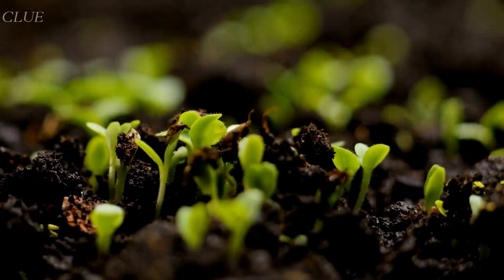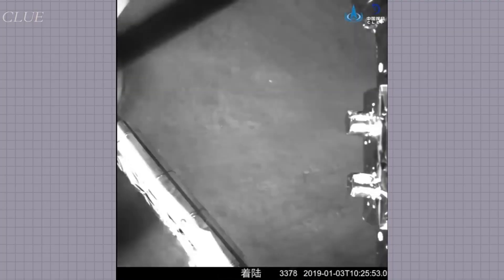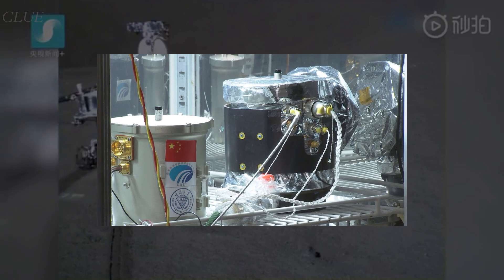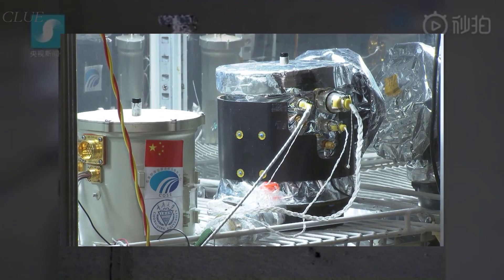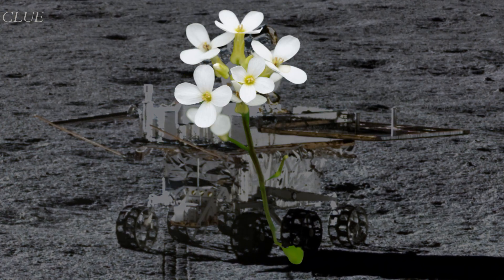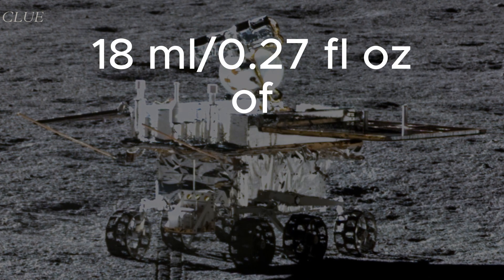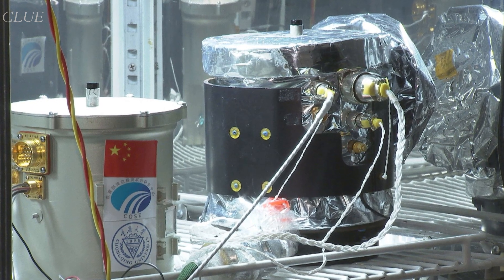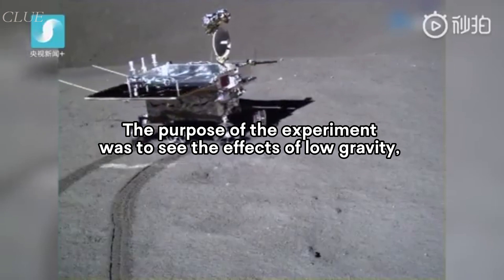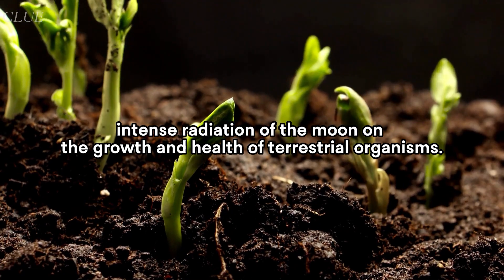But how successful have we been so far? In 2019, China's Chang'e 4 lander touched down on the moon and deployed the Yutu-2 rover. The rover's biological experiment payload conducted a very important experiment that paved the way for future moon residents. The payload included cotton, potato, Arabidopsis, and rapeseeds, along with fly eggs, yeast, and 18 milliliters of water, which was kept at a constant atmospheric pressure. The purpose of the experiment was to see the effects of low gravity and intense radiation of the moon on the growth and health of terrestrial organisms.